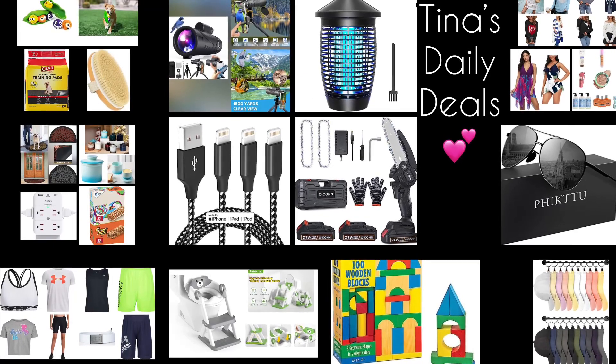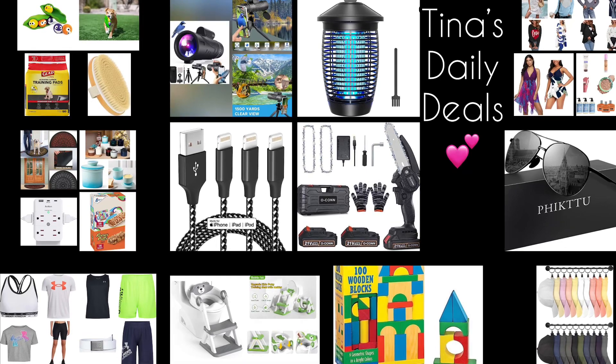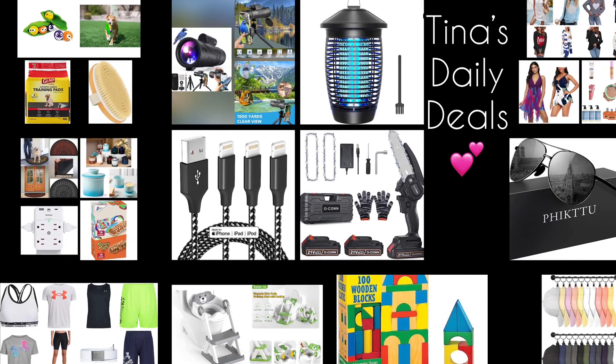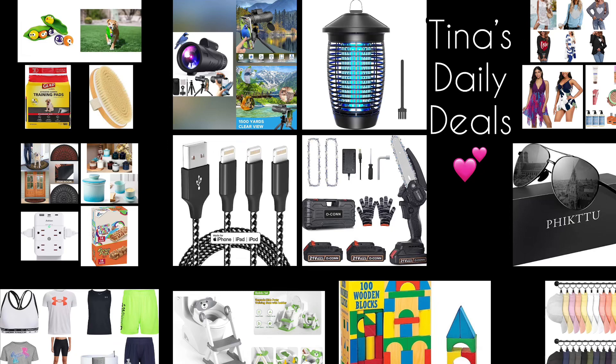Hey there my lovelies! Welcome back to Tina's Daily Deals. This is video number three for today and I'm back with more awesome deals from Amazon. Remember all the links, codes, and instructions will be down in the description box. Now don't forget to like, share, and subscribe. Without further ado, let's get on with the video.